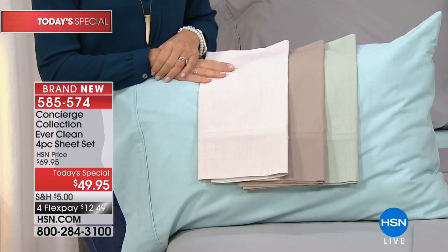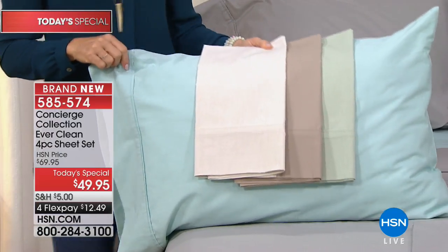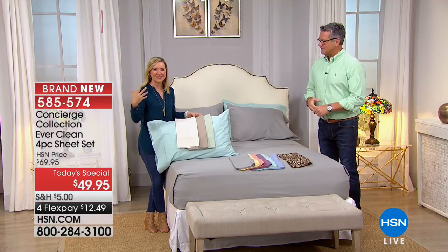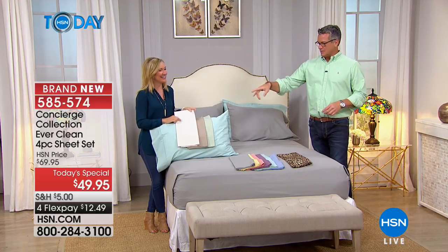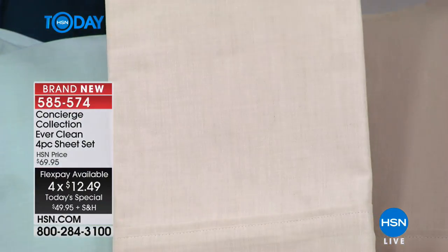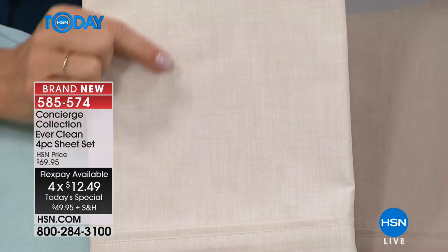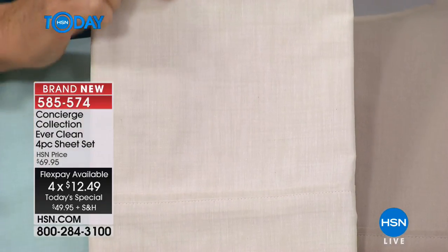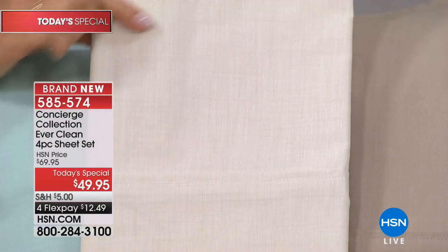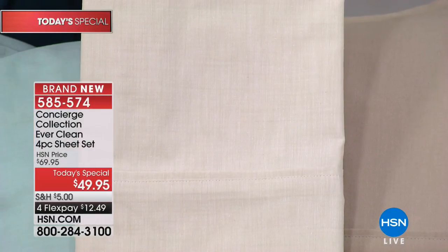These are going to be wrinkle resistant. If you love that expensive look of linen — because linen wrinkles and is expensive — these give you that look without the hassle. You can see it's textural. When we talk about a percale weave, what I love is it has a cooler, crisper hand to the feel. It's also the most breathable weave.